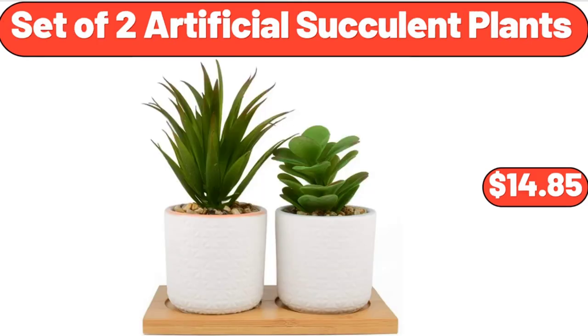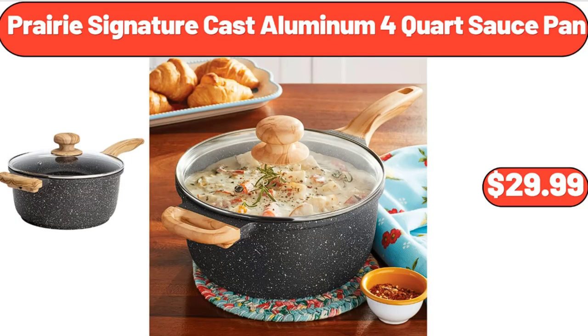Set of 2 Artificial Succulent Plants, $14.85. Prairie Signature Cast Aluminum 4-Quart Sauce Pan, $29.99.